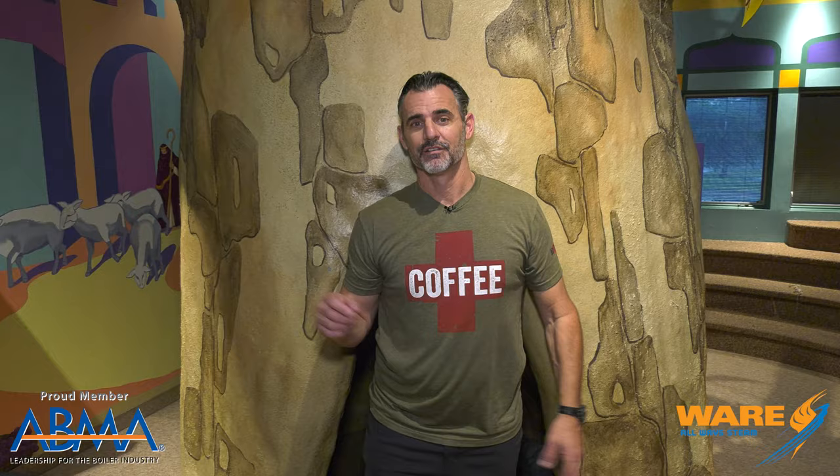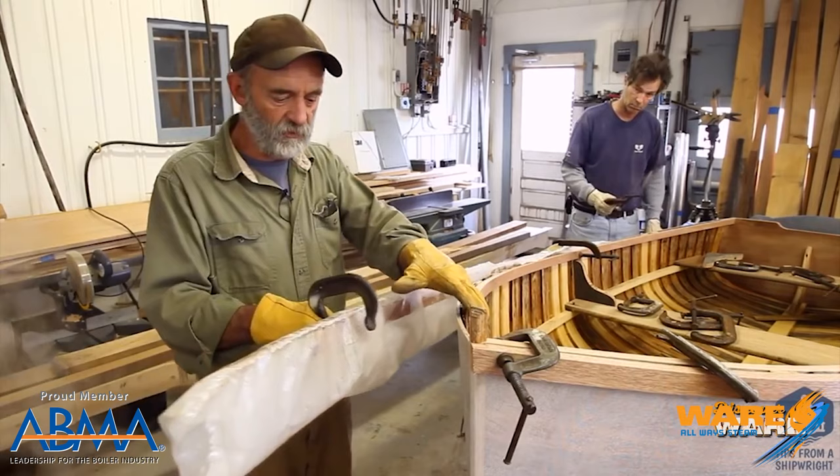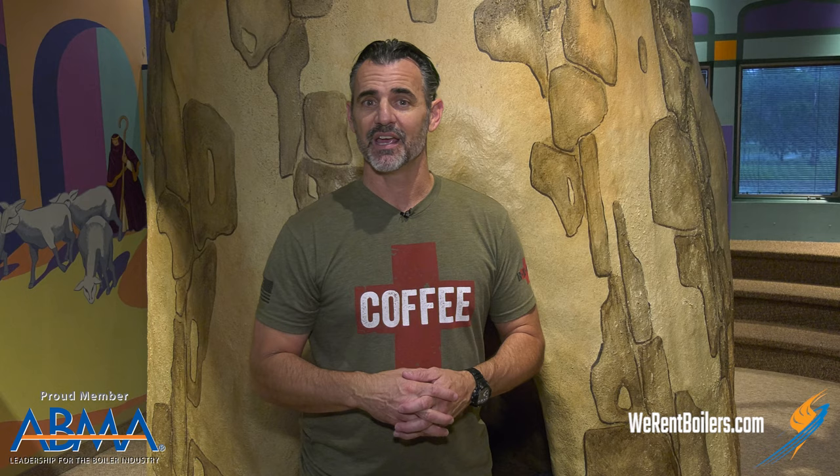Over the years we've shot several episodes on steam and trees. We shot a great episode several years ago — a two-parter you're gonna want to watch both parts of — on kiln drying operations for lumber, which involves steam. We also shot a really cool episode where craftsmen make boats by hand and bend the wood with steam to make the body of the boat. But here's one I hadn't seen before.